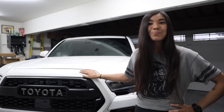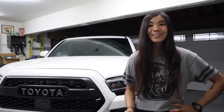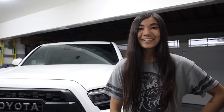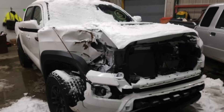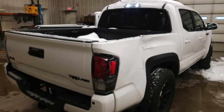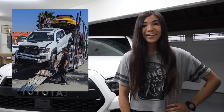Before we get into all the modifications, I just wanted to take a minute to talk about Princess Leia specifically, because some of you guys might be new to the channel and might not know this, but she's got a pretty unique story behind her. Her first owner bought her brand new in New Hampshire, put 2,000 miles on her, and then she got in a huge front end crash. This crash was so bad that she was salvaged — put up for auction in her salvage state with airbags deployed, a bent frame, a lot of body damage — and then she was purchased and brought here to Southern California.